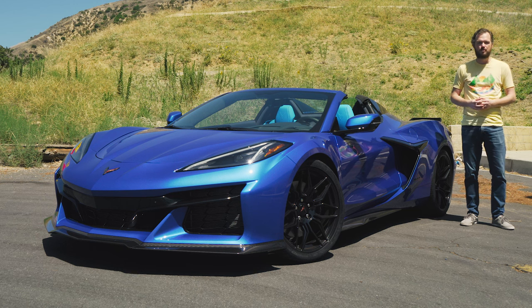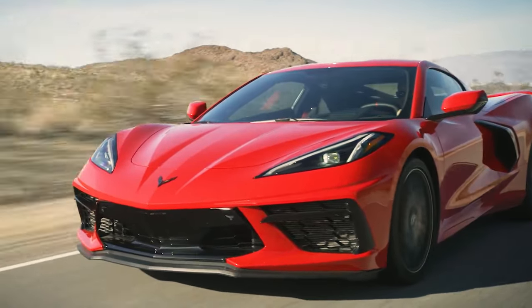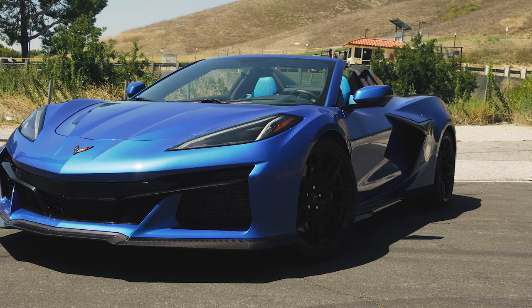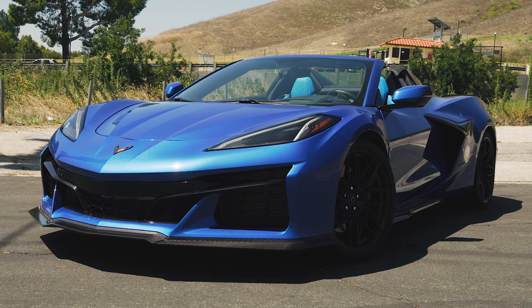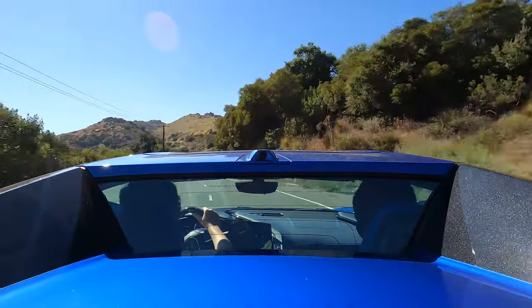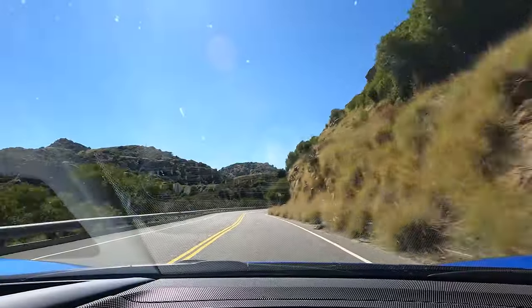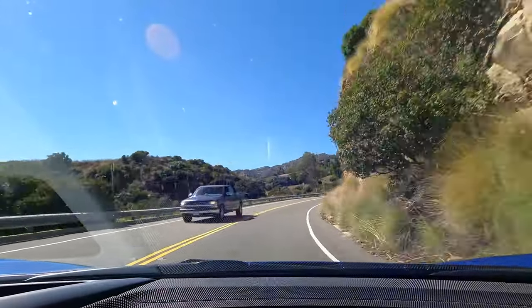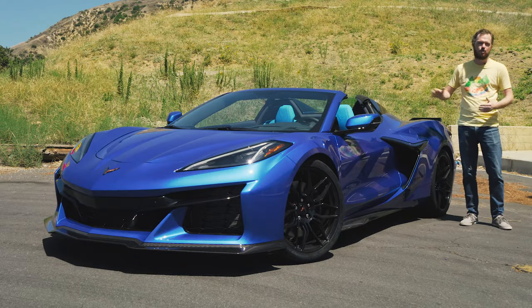In spite of its incredible mid-engine performance and accessible price, there are always going to be naysayers who claim that the standard C8 Corvette just isn't exotic enough to do battle with the likes of the Porsche 911 and Lamborghini Huracan. To those negative Nellies, I'd like to introduce the 2023 Chevrolet Corvette Z06, which ditches the standard car's pushrod 6.2 liter V8 in favor of a flat plane crank 5.5 liter unit that grunts out an incredible 670 horsepower with a sky high rev limit of 8600 RPM, with an American Ferrari soundtrack blatting away the whole time.